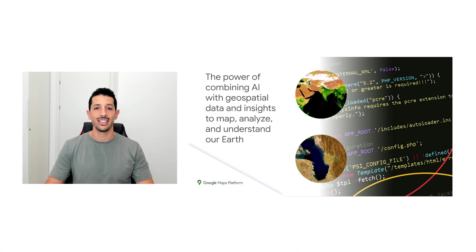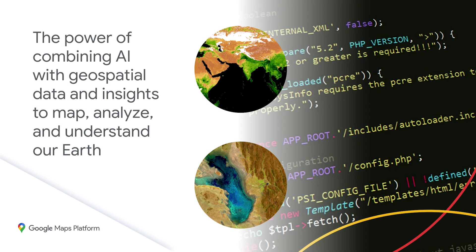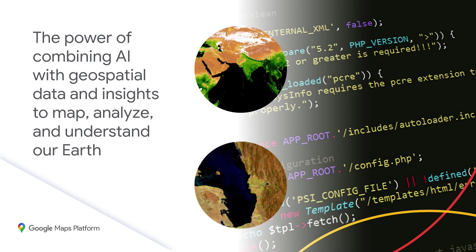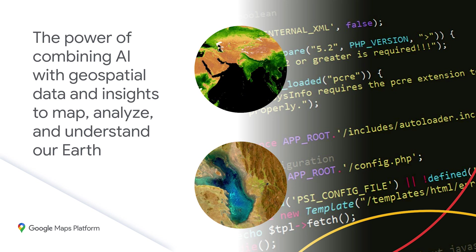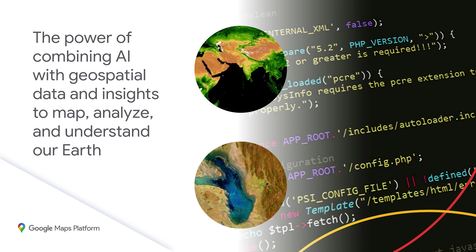AI, in particular, has a critical role to play in accelerating carbon mitigation, supporting adaptation, and building foundational capabilities for the transition to a lower carbon future. By combining AI with robust geospatial data and insights, we're better able to map, analyze, and understand our Earth. We're excited about its contribution to breakthroughs that open new pathways of climate action.